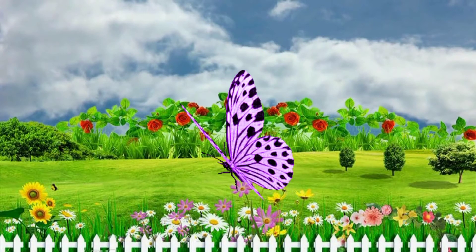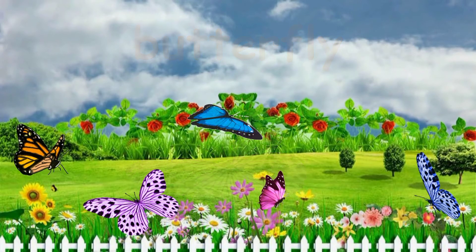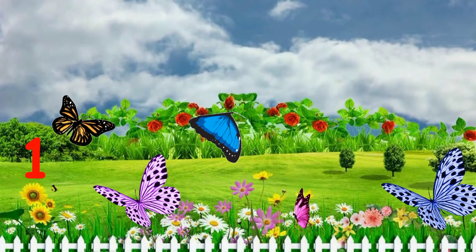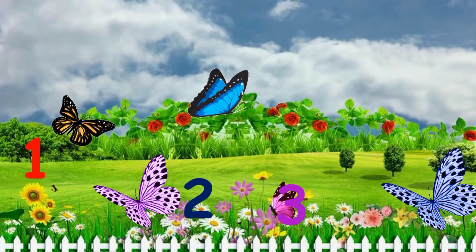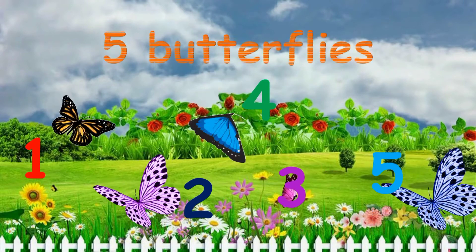What's this? It's a butterfly. How many butterflies are there in the garden? One, two, three, four, five. Five butterflies.